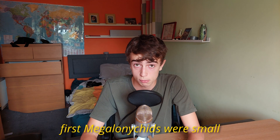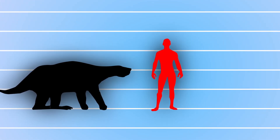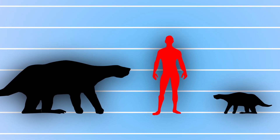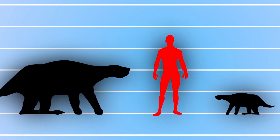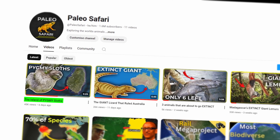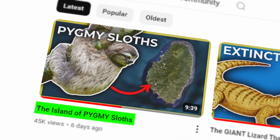The first Megalonicids were small and partly tree-dwelling, but by the Pliocene, about 5 to 2 million years ago, some species of this family were already approximately 1.5 metres tall. In contrast, some species in the West Indies were about the size of a cat, becoming small to deal with the heat of the tropics and island conditions — a process known as island dwarfism and gigantism.